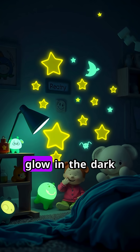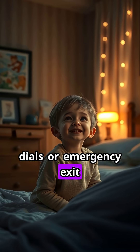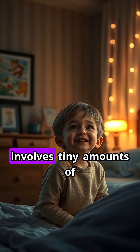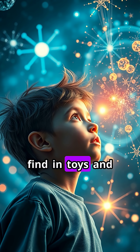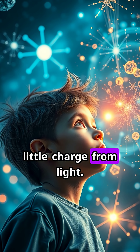But not all glow-in-the-dark stuff is the same. Some products, like watch dials or emergency exit signs, use a different trick called radioluminescence, which involves tiny amounts of radioactive material to keep them glowing all the time. Don't worry, though — the kind you find in toys and stickers is perfectly safe and just needs a little charge from light.